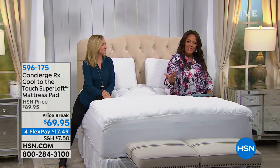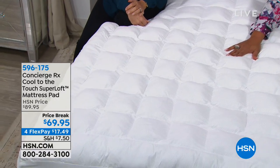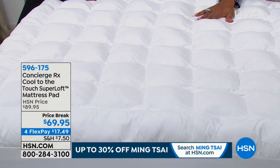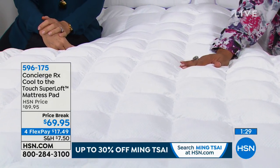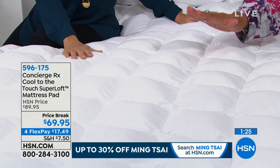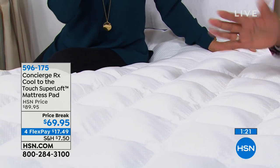Get it home on FlexPay — four FlexPay payments of $17.48. Sleep on it for 30 days and see how much cooler you feel. I would search for those cooling pillows too. To have the cooling mattress pad, it works. I already know the pillows work, so I know this works.